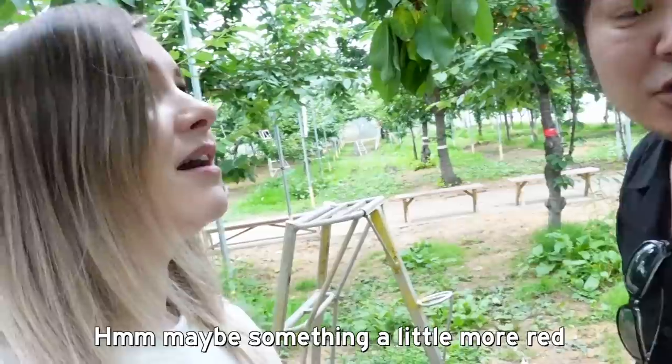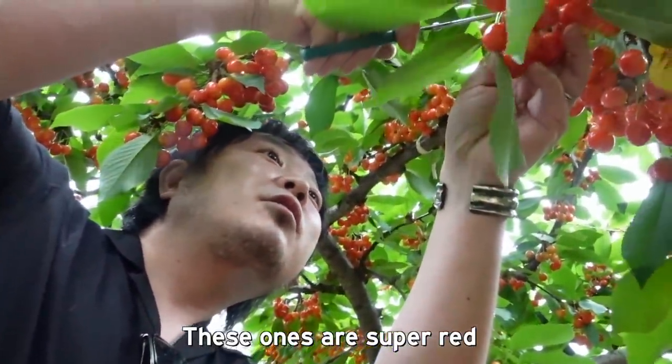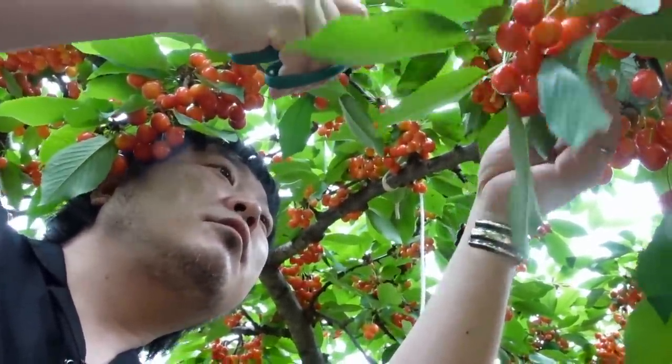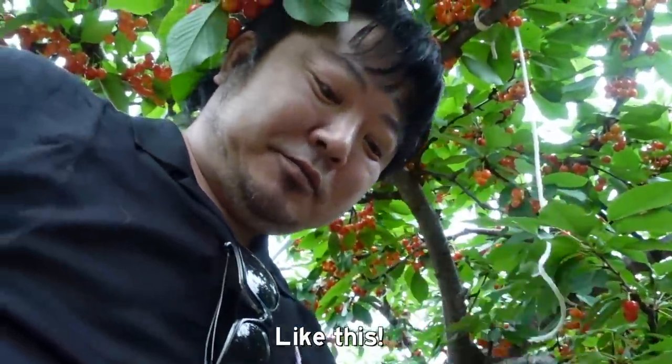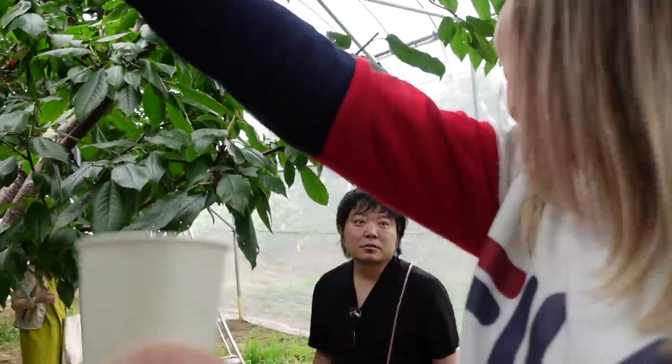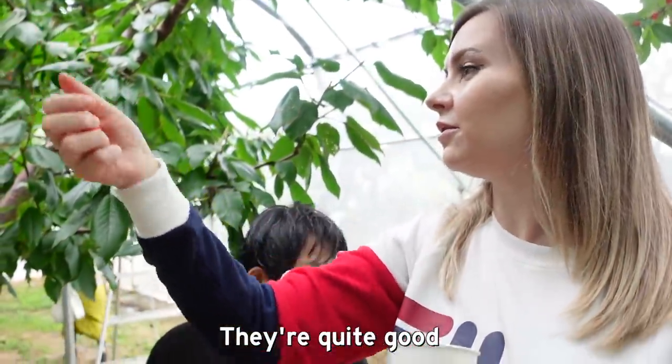Japanese cherries are kind of like a mixture of yellow and red — they're really pretty. Look at that! Is this color good? It's a little red — more red. Oh, two cherries in one! A rare cherry. It's so red. How do you take this one? Did you take it like this? Yeah. This one is pretty good!